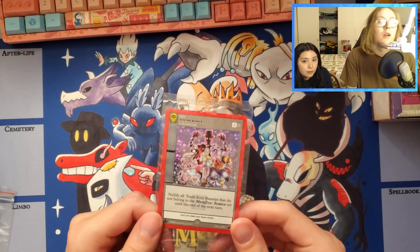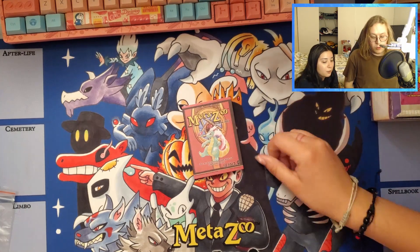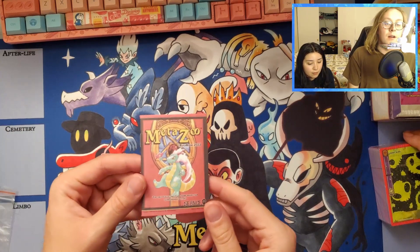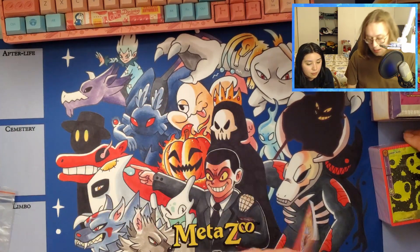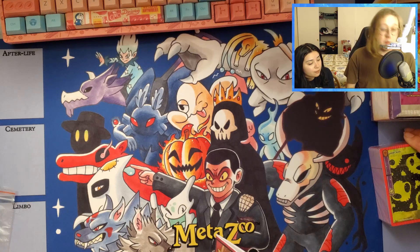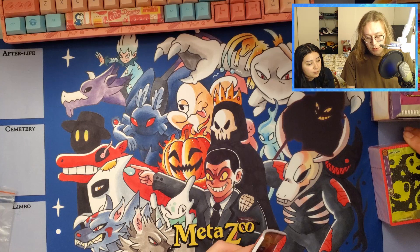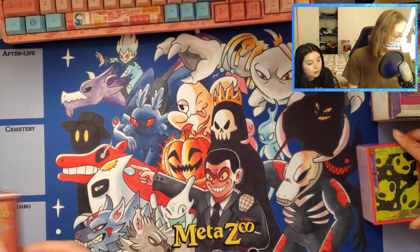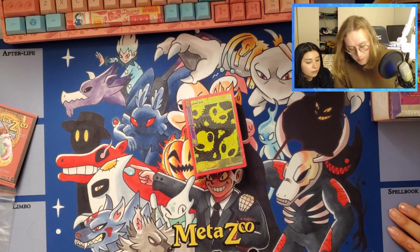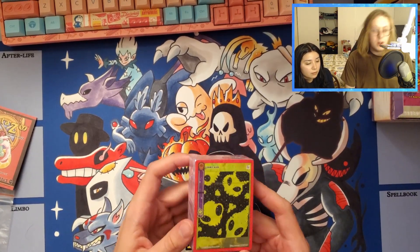The rule book is updated for seance - at the time of printing this is the most up-to-date rule book. I personally know the R&D team is updating the rule book on a monthly, sometimes weekly basis. If you want the most updated one, it's always available on the MetaZoo website at metazoogames.com in the gameplay section, along with some other good resources.